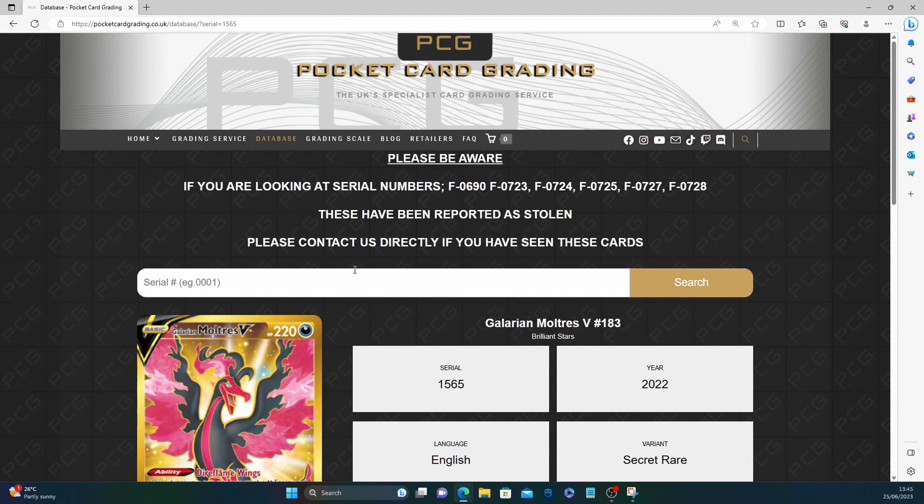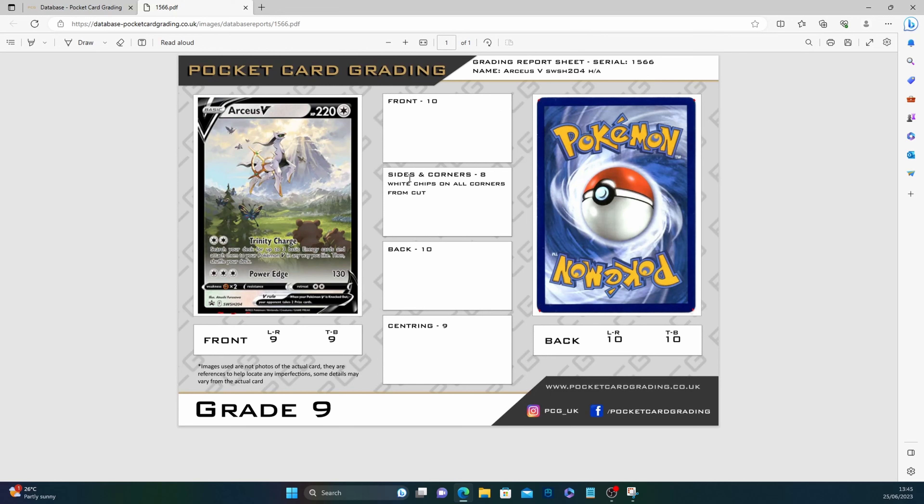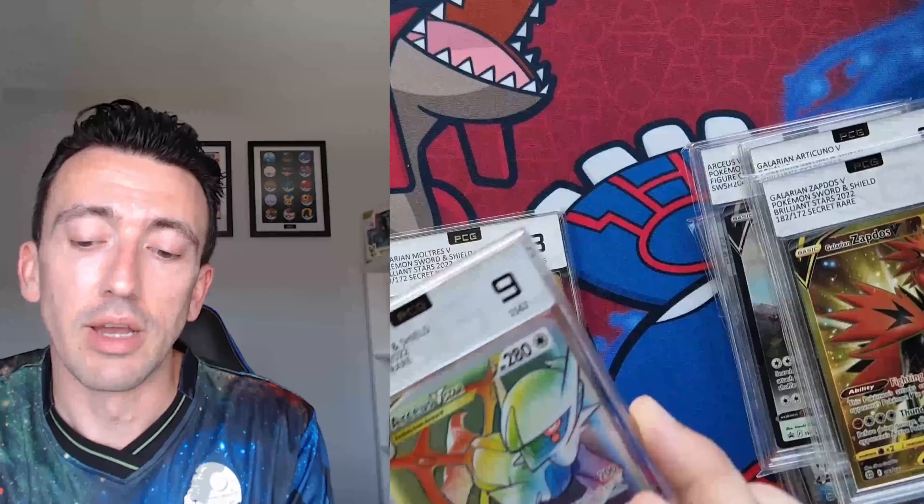Last one is the Arceus V promo — two submitted, one got an eight, one got a nine, and I got the nine. Front 10, white chips on all corners — par for the course with promos a lot of the time. Back 10. Two tens and two nines overall. Interesting — not saying it should be a 10, not saying it shouldn't be a nine. If it were me, I'd go for a nine especially considering it's the front — that's fair, I think.